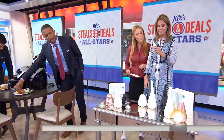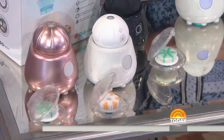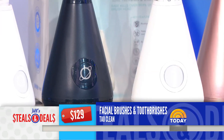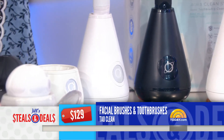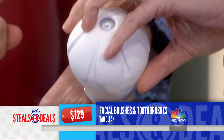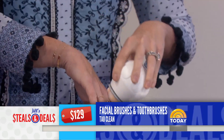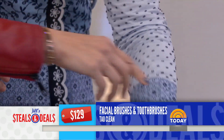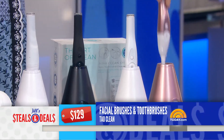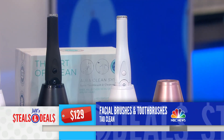Next up is the Tao Clean Facial Brushes and Toothbrushes, retail $129. It comes with different brush heads, which is great because it really takes away all the bacteria. The company says it's patented to kill 99.9% of germs and bacteria. This tube stores the brush and cleans it with UV light. It's either the facial brush or the toothbrush — or both — and the deal is $39.